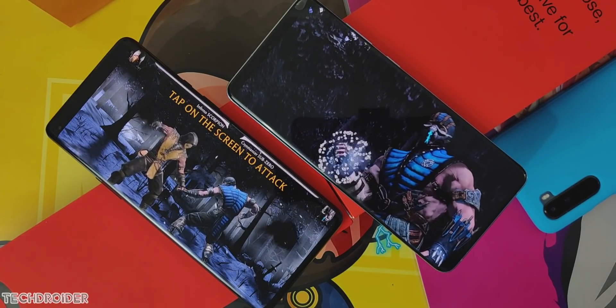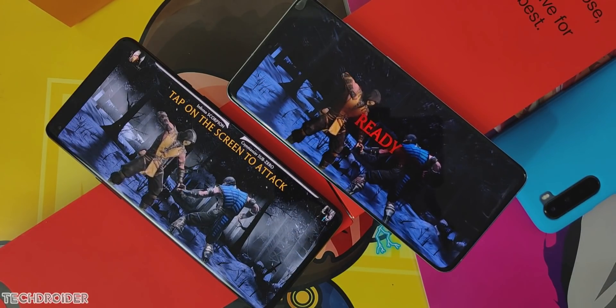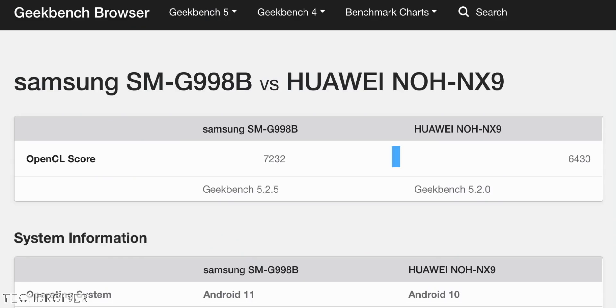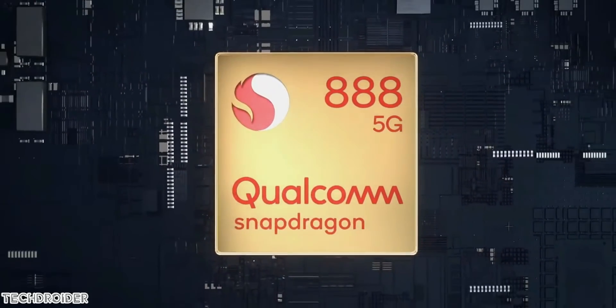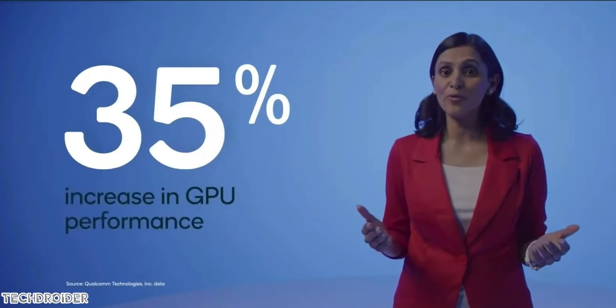The reason comes down to Mali GPU versus Adreno GPU, plus the enhancements Qualcomm has made. The Exynos 2100 uses a Mali G78 14-core GPU, while Huawei uses 24 cores — yet the Exynos 2100's overall performance exceeds the Kirin 9000 and its Mali G78 GPU, though we may see some heating issues. As per rumors, the GPU Samsung is using will be around 28% more powerful than the Adreno in the Snapdragon 865 Plus, while Qualcomm's Adreno 660 is 35% more powerful than the Adreno 650.